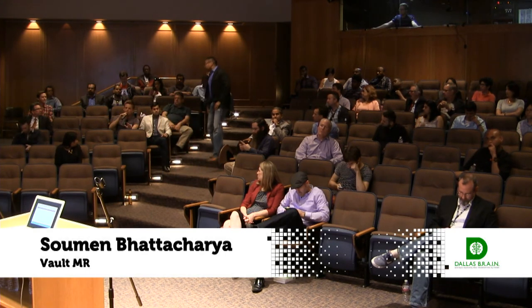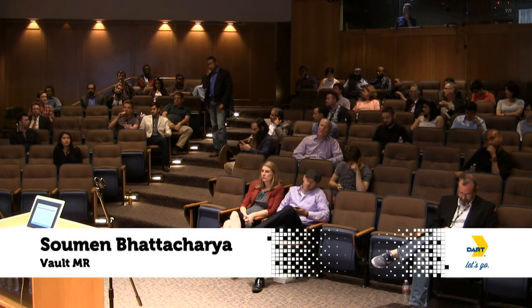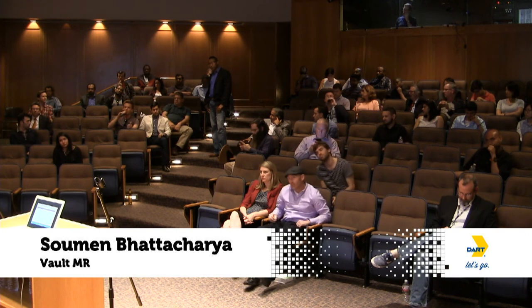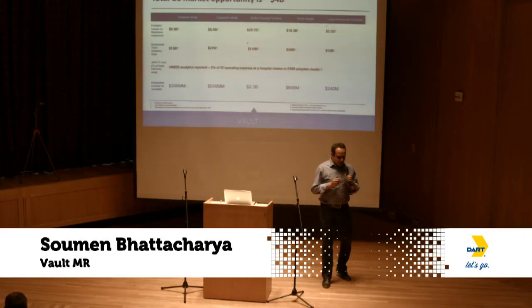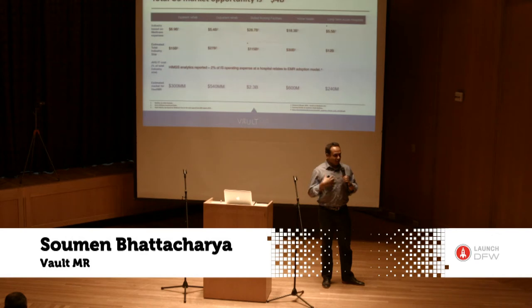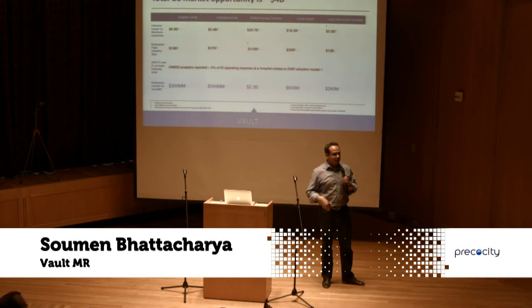Q: One of the biggest challenges is convincing large institutions to switch software since staff are busy and have to learn a new system. What is your training approach? A: Great question. MediWare's average implementation time is about 16 weeks, and Epic is 12 to 18 months depending on the modules. We are about four weeks. In our private beta with the hospital, just for the therapy product, we were close to two weeks.